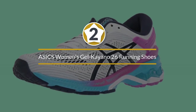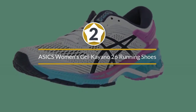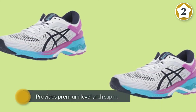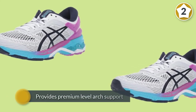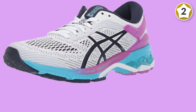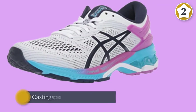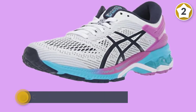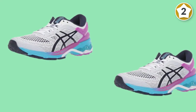Number two: ASICS Women's Gel Kayano 26 running shoes. The Kayano is a legend in the world of stability shoes and deservedly so. It consistently provides premium-level arch support in conjunction with cushioning and comfort year after year. The 26 is the latest model and contains new technology in the form of FlyteFoam Lyte and FlyteFoam Propel cushioning in the midsole, which provides responsive support.